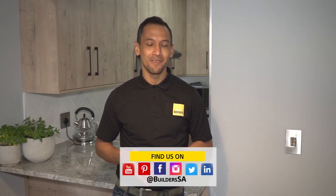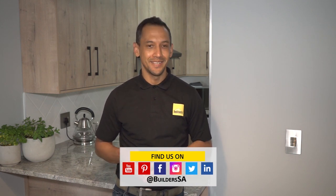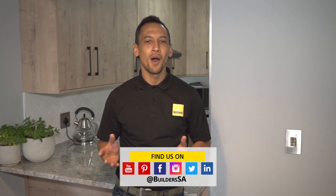And that's it for your lights, plugs, as well as your switches. You can find all the Ready to Renovate with Builders and Private Property episodes on the Builders as well as the Private Property websites and popular online channels. Remember to pop into your nearest Builders or shop online for all your home improvements and DIY needs. Get to Builders, get it done.